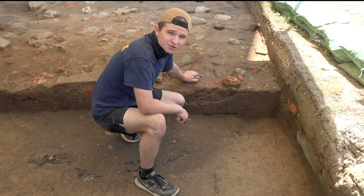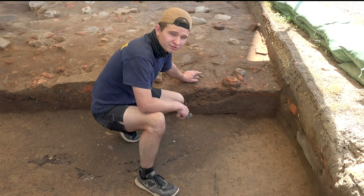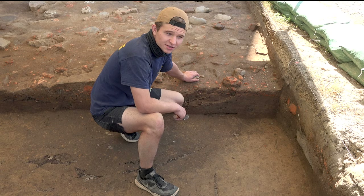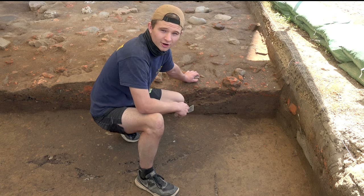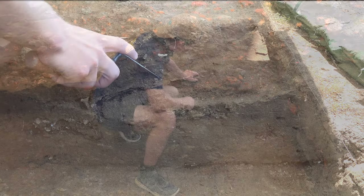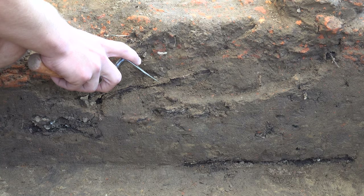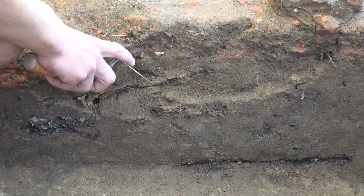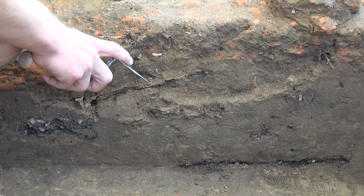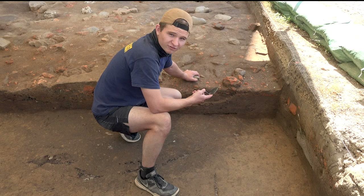So now that Caitlin's shown us what's inside our layers of soil, let's take a look at our soil profile here. Soil profiles are really interesting because they give us a preview of what we're about to dig — sort of like a road map for archaeologists. In the soil profile, we can see these little bits of metal sticking out right here. Given how close they are to this pit feature, they're most likely more brigandine armor, as Caitlin was saying, so we can expect to find more of that as we dig.